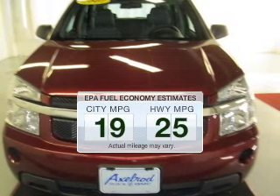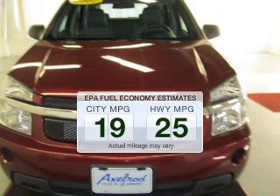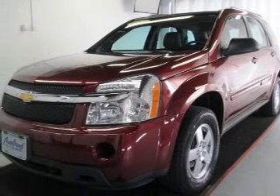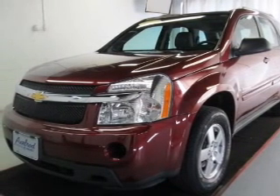Better gas mileage means better long-term driving, and this ride delivers with a great low fuel consumption rate. The powertrain includes all-wheel drive with a reliable six-cylinder engine.